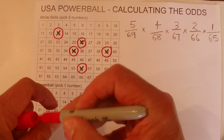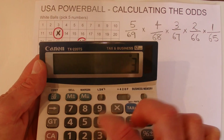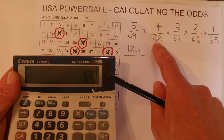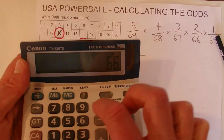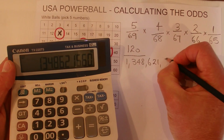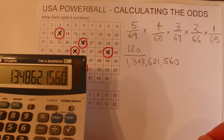If you match that, then that's one chance in 65. All we need to do is multiply out the top row and the bottom row. So using my trusty calculator: 5 times 4 times 3 times 2 times 1 equals 120. And then multiply the bottom row, which is 69 times 68 times 67 times 66 times 65, and that gives you 1,348,621,560. So to match the five numbers, you've got 120 chances in that 1,348,000,000-odd number.